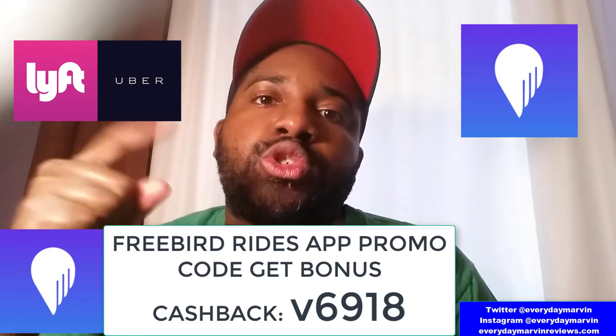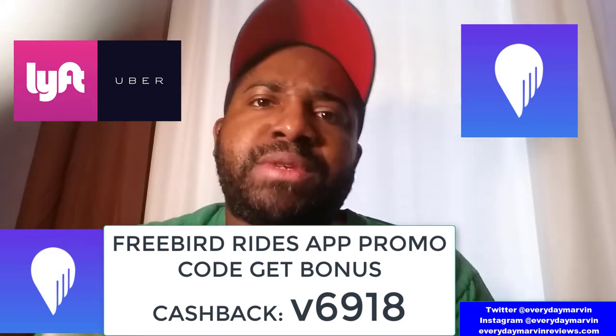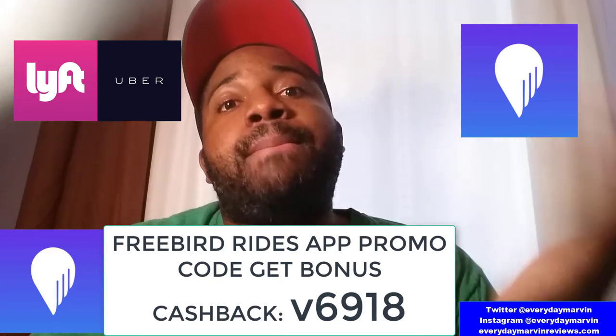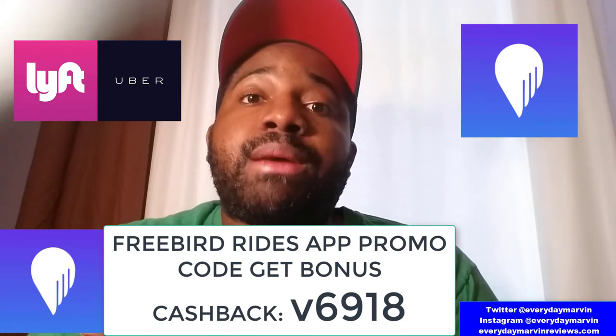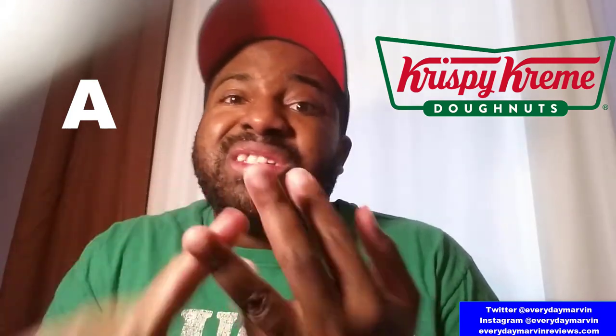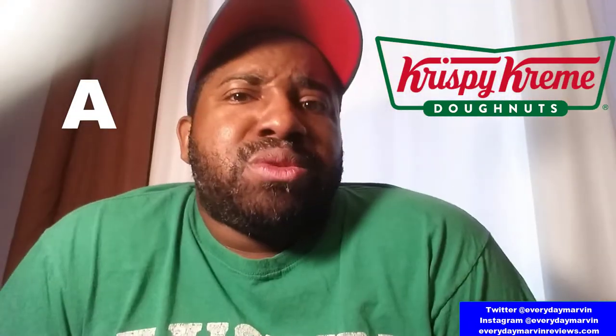Definitely try Ibotta and Freebird and use my codes. Anything I mention or reference in my videos I do receive some kind of compensation for, but it goes back into me making more videos. As for Krispy Kreme and my whole experience, I'm going to give it an A — because it was just delightful all around. It was cool to see the donuts get made, cool to have a spot to sit and eat, the donuts look great, taste great, the price was right with my coupon, and it was just a really good experience.